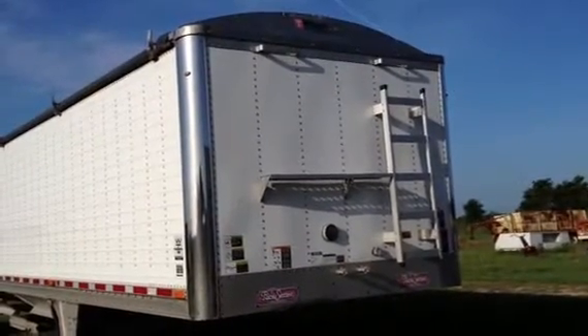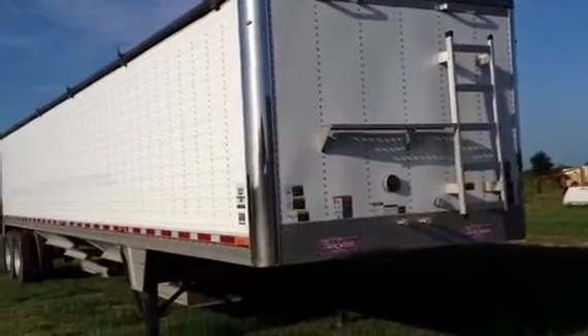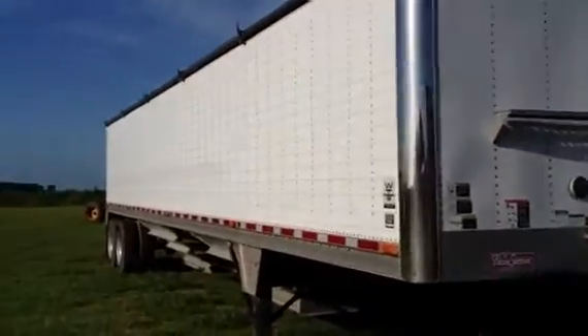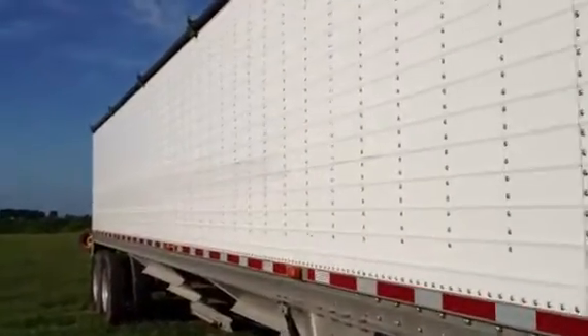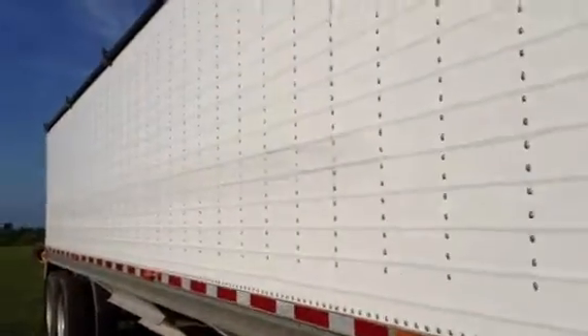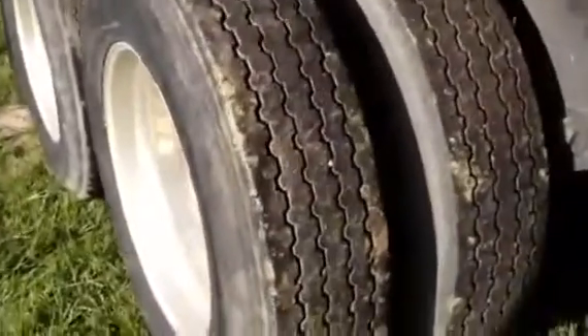Another video of this Wilson Pacesetter hopper bottom trailer. Taking a look here at the front, coming back down this side — if you look really close you can see a little bit of a scratch alongside this trailer. It's nothing that's damaged very much, it's just a cosmetic scratch where the trailer got too close to something.